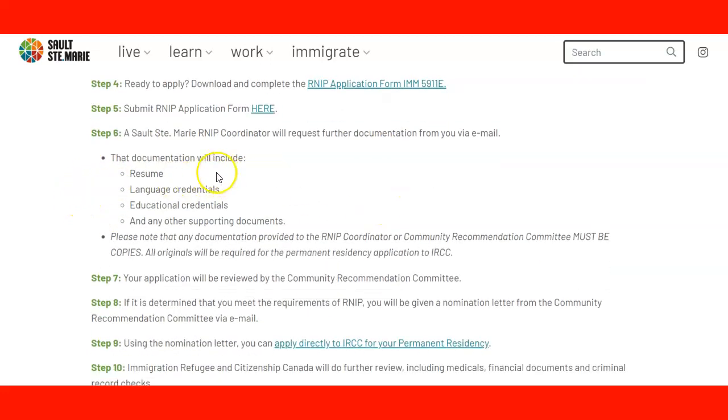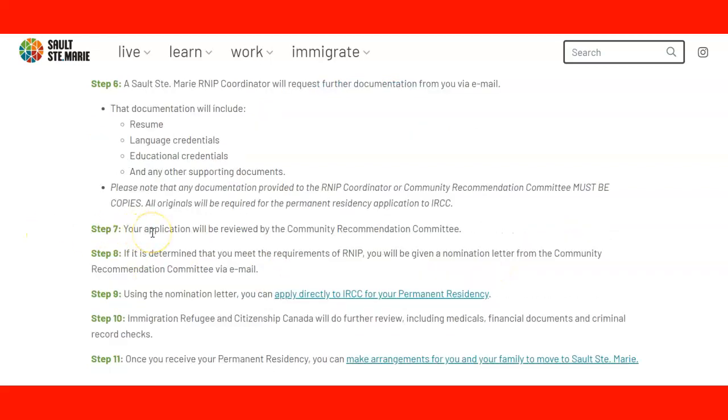Step six: the coordinator will request any other information via email. The documentation will include your resume, language credentials, educational credentials, and any other supporting documents they ask for. An important note for everybody: the documents submitted will be copies, because the originals will be required for your permanent residence application to IRCC.